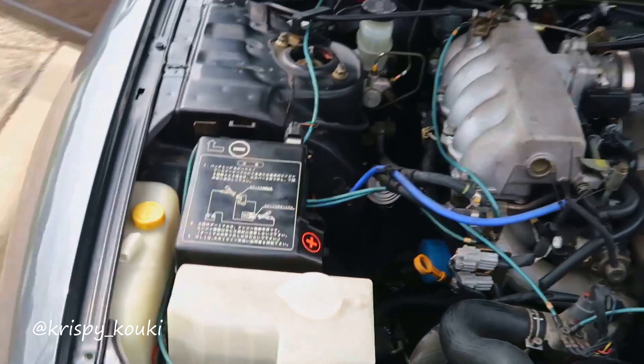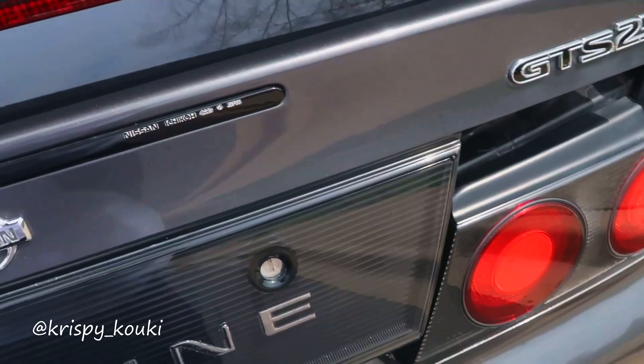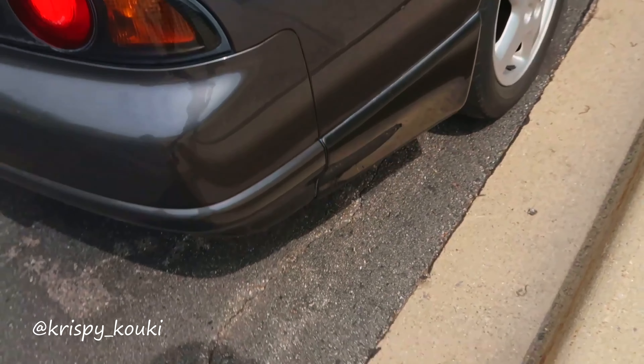But like I said, this thing's super clean. I think it's got a little over 40,000 miles and it's 25 years old — that's ridiculous. Enjoy the video. If you like it, give it a thumbs up. Please subscribe to the channel, and here we go, guys. Check it out.